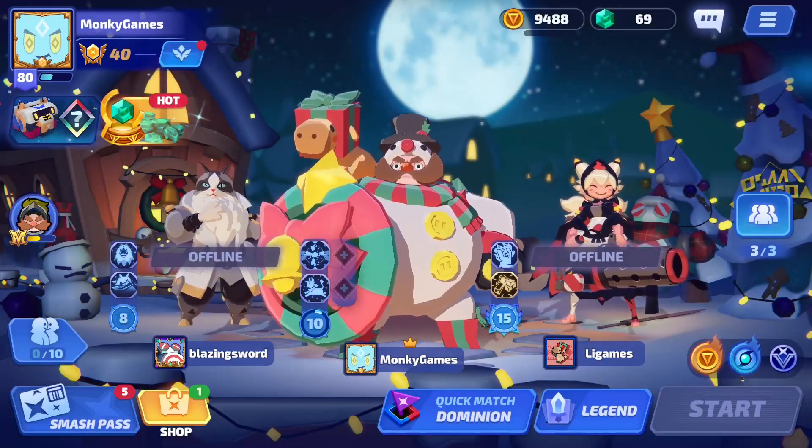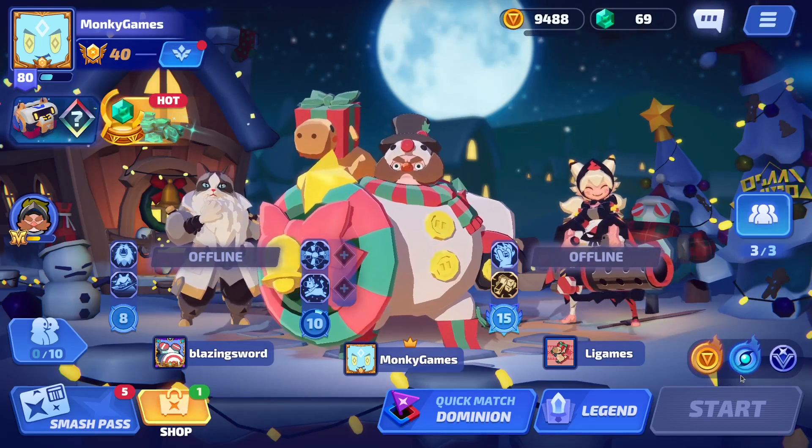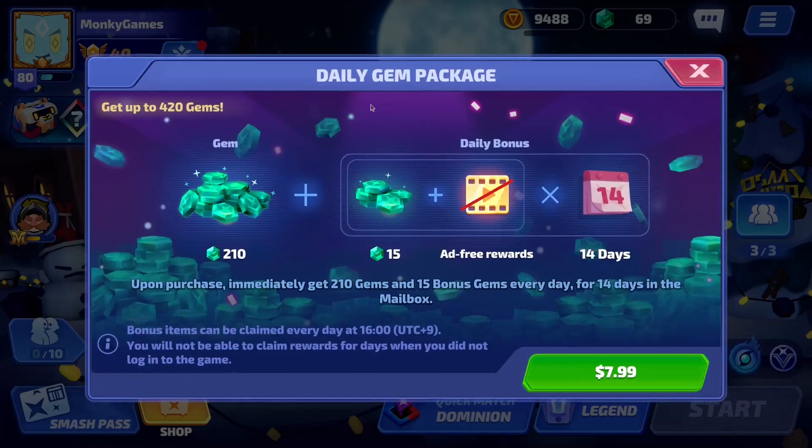Greetings Smashers, this is Monkey Games, and today I'm going to bring you an update video to the Daily Gem package video I made a few weeks ago. This is just really going to clarify the pricing. I've purchased this Daily Gem package both on Android and on Steam to compare the prices.